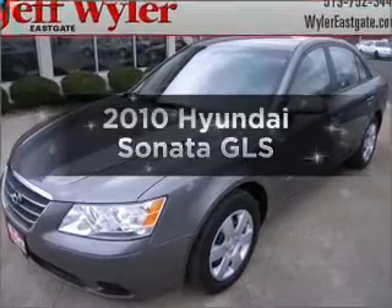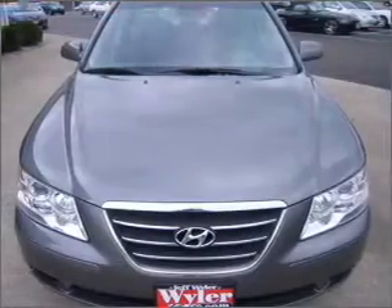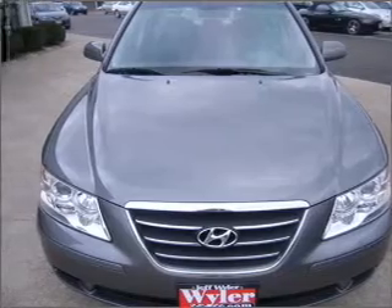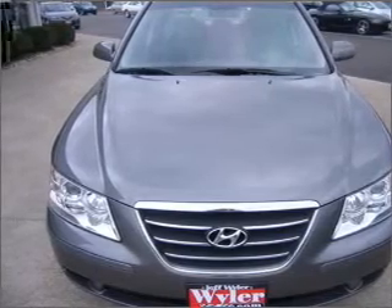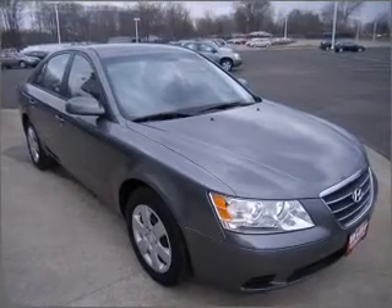Introducing the 2010 Hyundai Sonata — everything you need under one roof with this great vehicle. With an efficient 4-cylinder engine connected to a smooth shifting 5-speed automatic transmission, the anti-lock braking system will help deliver you safely to your destination.